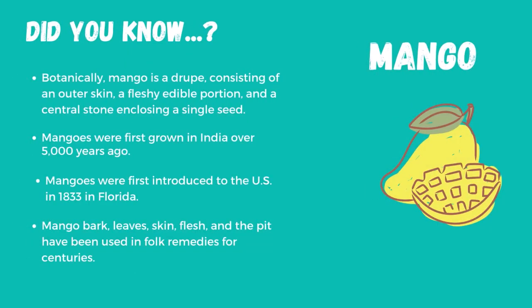Botanically, mango is a drupe, or a stone fruit, like a plum, cherry, or peach. It has an outer skin, a fleshy edible portion, and a central stone enclosing a single seed.